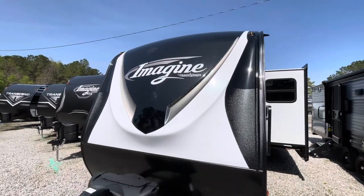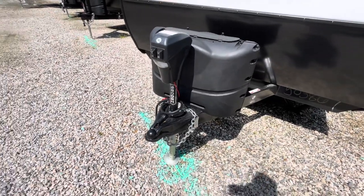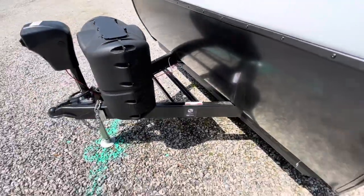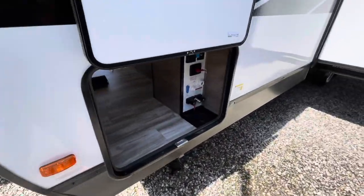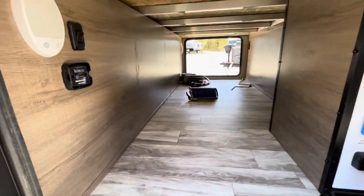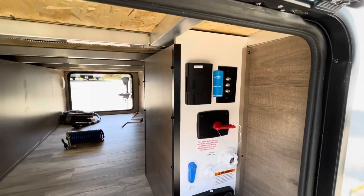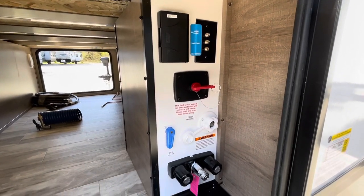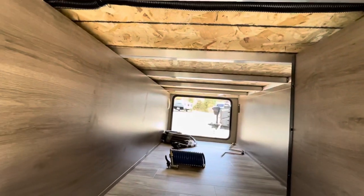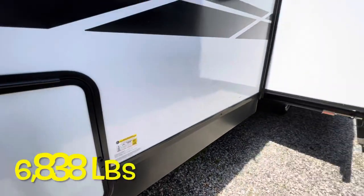Moving to the outside — you see the front cap with LED lights, power tongue jack, and the nice 2800 battery logo on the tongue. Two 20-pound LP bottles on the cover, a spot for two batteries (comes with one), and the pass-through storage with nice thick slam-latch compartments and magnetic latches that hold them open, plus motion sensor lighting. Your docking area has your electrical cable, battery disconnect, water hookup, outside shower, and you can feed everything right through the bottom for nice clean storage. The 2800 has a dry weight of 6,838 pounds.